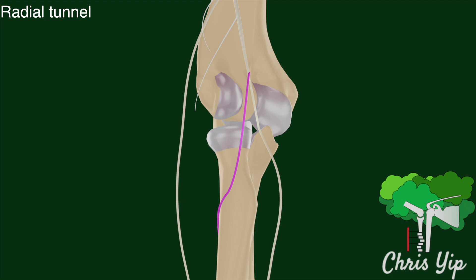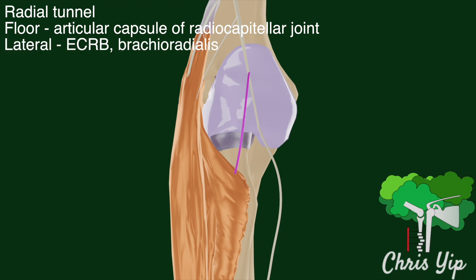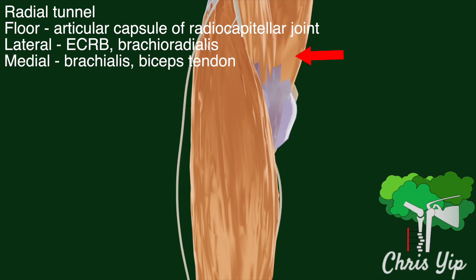This whole region is also known as the radial tunnel, which is described to be around 5 cm in length from the level of the radial capitella joint to past the proximal edge of the supinator. The floor of this tunnel is formed by the articular capsule of the radial capitella joint. The lateral walls are formed by the extensor carpi radialis muscles as well as the brachioradialis, and the medial walls are formed by the biceps tendon and the brachialis.